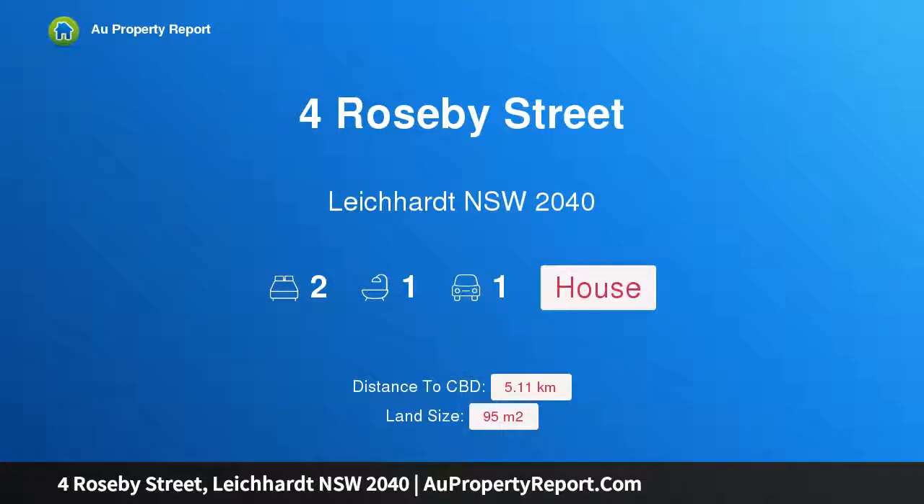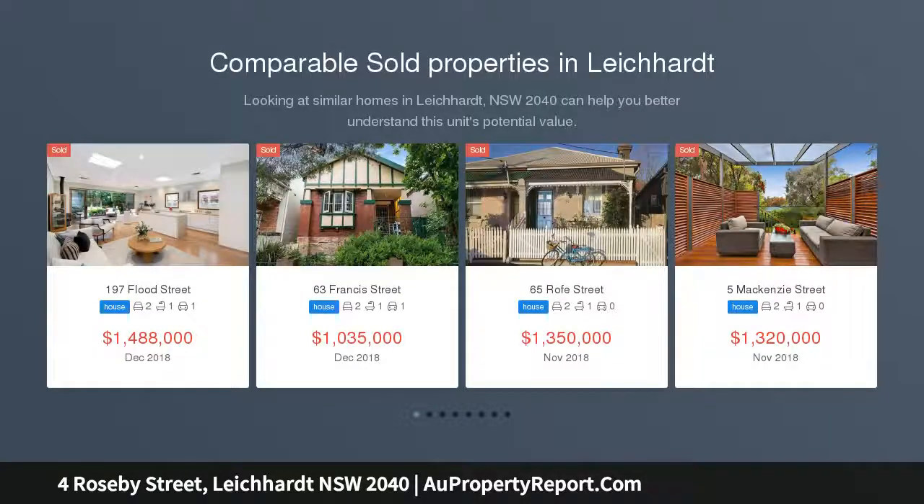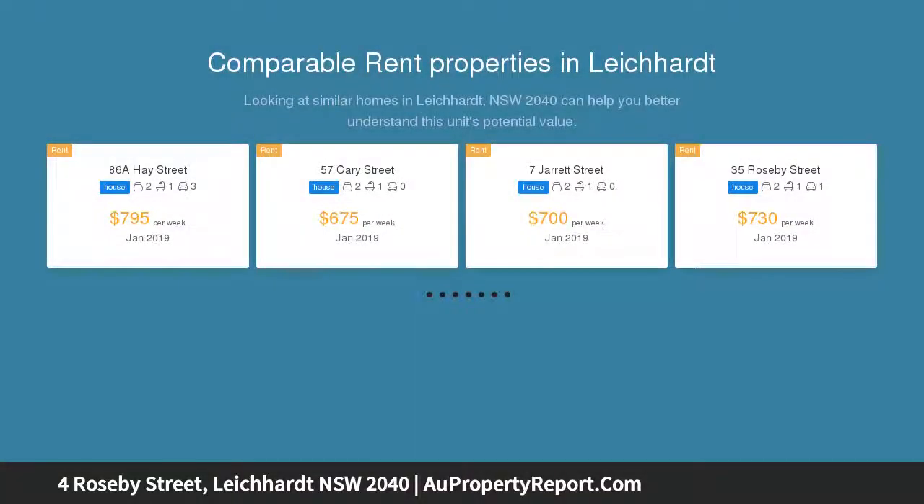Hi, I am glad to introduce the property at Roseby Street, Leichhardt, New South Wales, 2040. The classics are always in style — behind its pretty facade of classic character, this double-fronted cottage is a well-presented period home that displays a fresh modern makeover and many stylish finishes throughout.